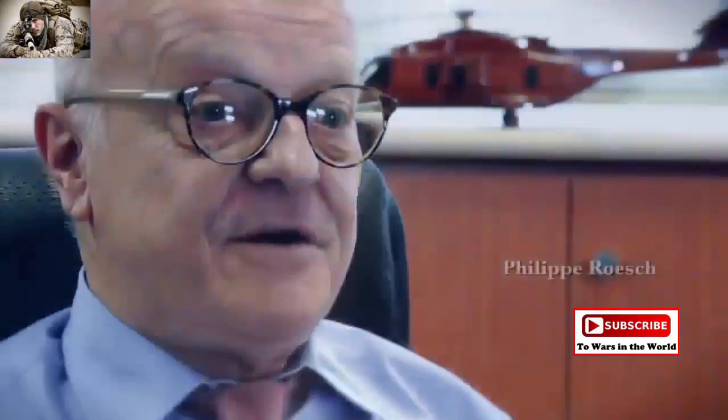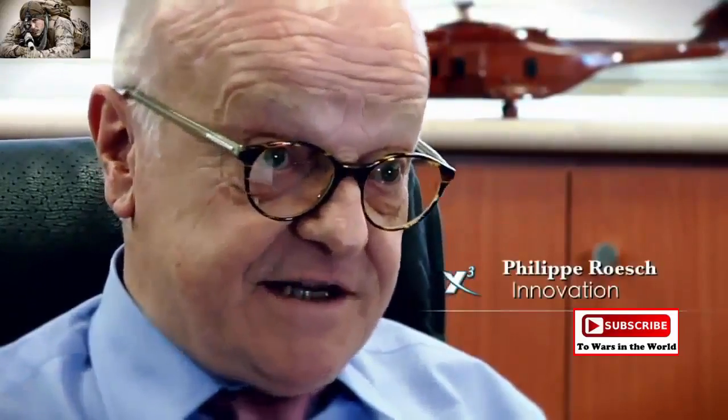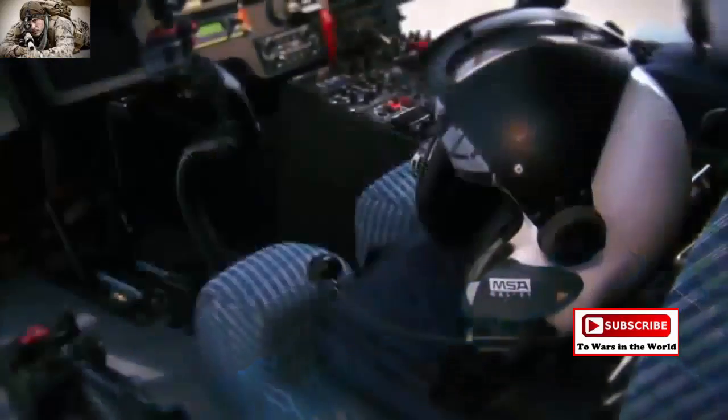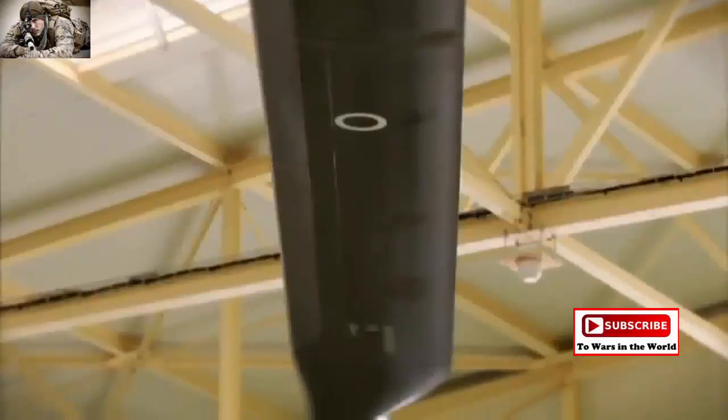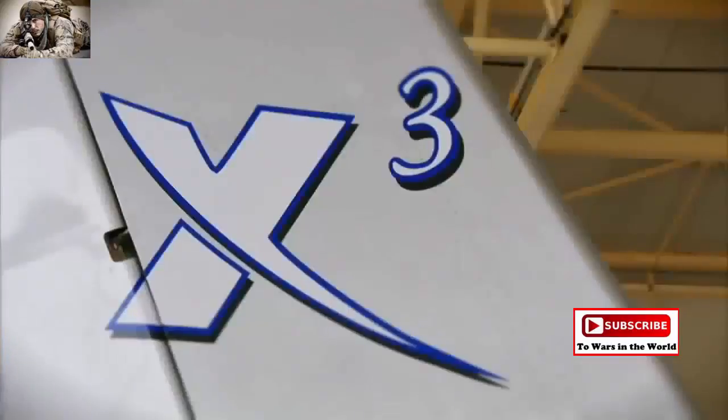X-Cube is a proof-of-concept demonstrator of the H-Cube concept. H-Cube stands for High-Speed Long-Range Hybrid Helicopter — an advanced VTOL concept blending the hover capability of the helicopter with the high-speed cruise efficiency of the turboprop at an affordable cost. This project was launched in January 2008 to validate the H-Cube technical concept: aircraft control and trim strategies, anti-torque and yaw control, propulsion, rotor speed governor and power management systems.